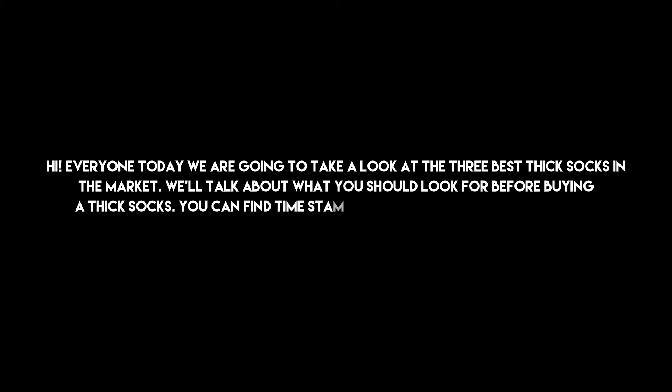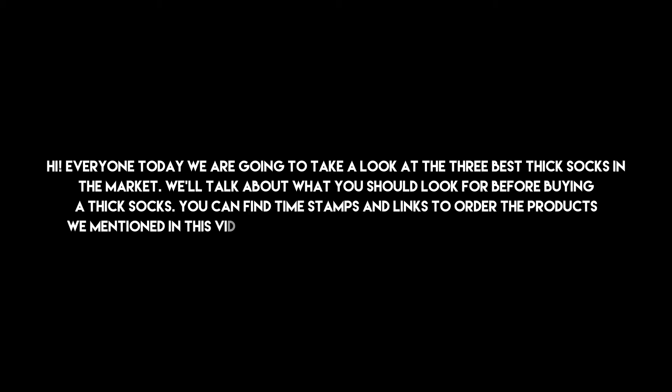Hi everyone, today we are going to take a look at the 3 best thick socks in the market. We'll talk about what you should look for before buying thick socks. You can find timestamps and links to order the products we mentioned in this video down in the description below. Let's get started.